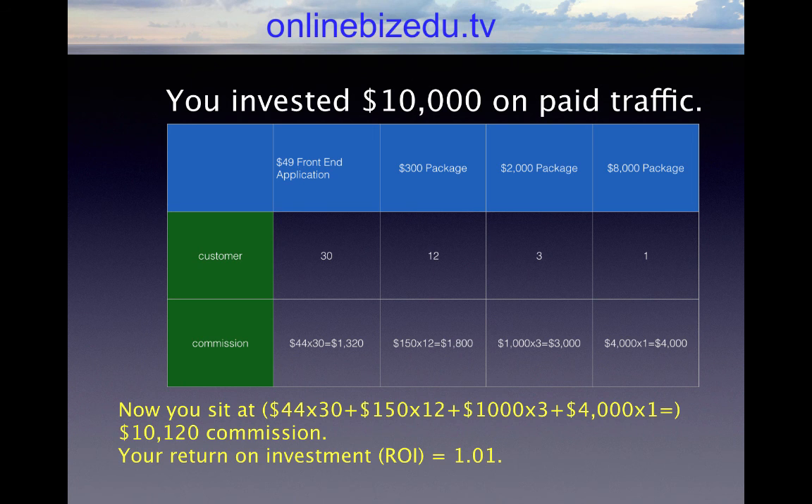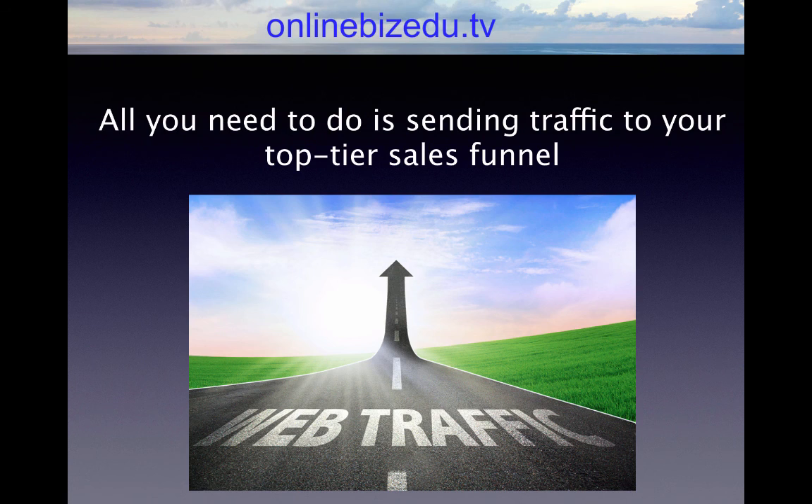Your return on investment ROI equals 1.01. It's very clear that all you need to do is send traffic to your top tier sales funnel. Again, this is where most people sit in top tier — either you are not positioned or you haven't driven enough traffic. Yes, some people may be lucky and get higher ticket sales, but we are not looking at the lucky ones. We are looking at the average — we want to know where the numbers are. So this is another reason why 95% of people fail.